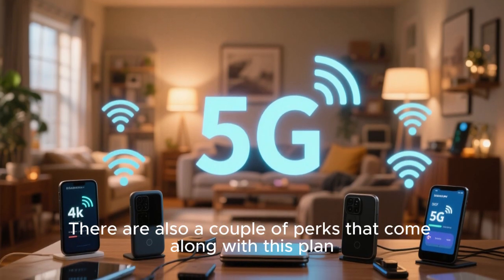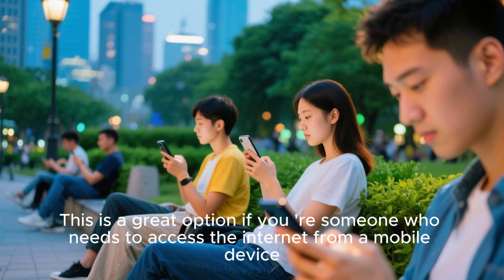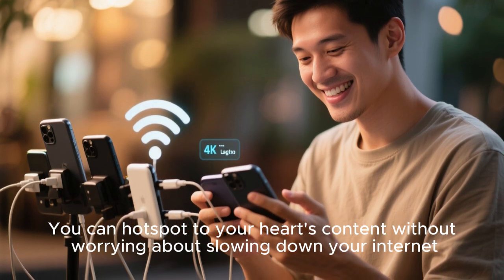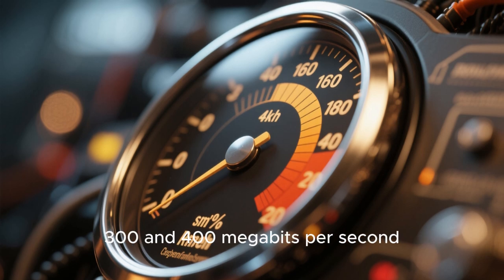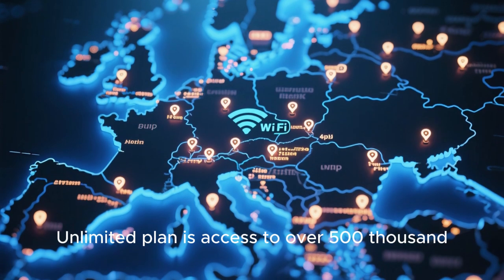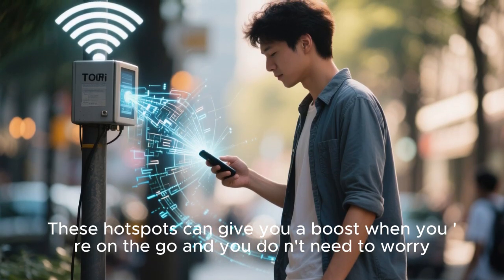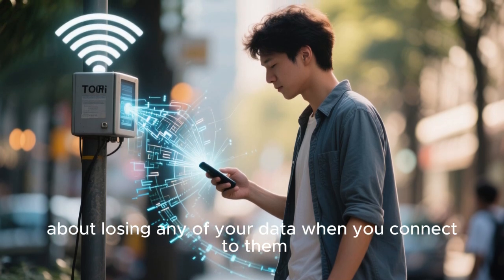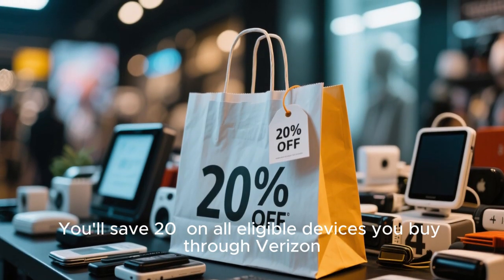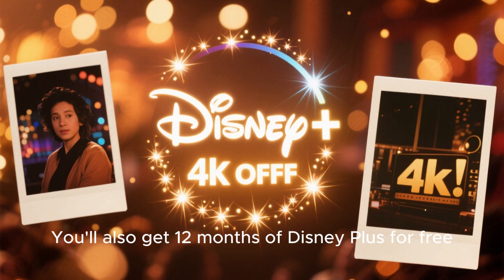There are also a couple of perks that come with this plan. First, it includes 5G home internet access, which is great if you need to access the internet from a mobile device — you can hotspot to your heart's content without slowing down your internet. The average download speed for 5G is between 300 and 400 megabits per second, so it's still faster than cable internet. Also included is access to over 500,000 Wi-Fi hotspots across the country, and you won't lose any data when you connect to them. Finally, you'll save 20% on all eligible devices and accessories purchased through Verizon, and you get 12 months of Disney Plus for free.